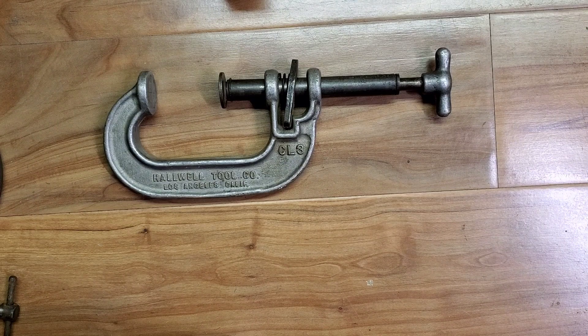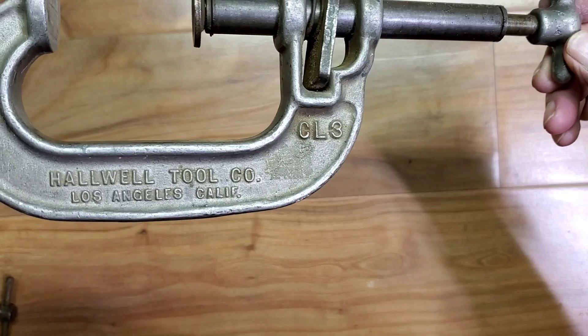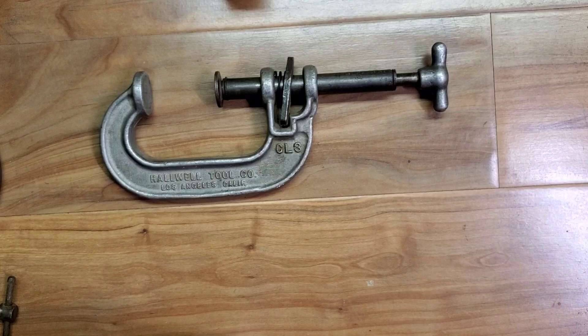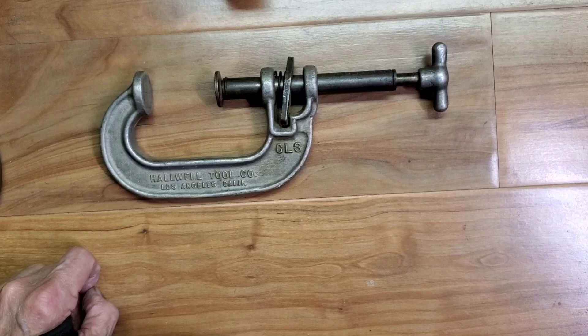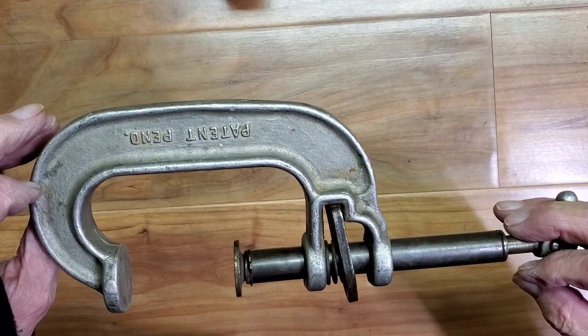Here's a very interesting clamp I found — Hallwell Tool Company, Los Angeles, California. Before I bought this, I did a lot of research. It really caught my eye, but I'd never seen one before. I could not find any information on the company Hallwell, or even the clamp, at least on the internet. Everywhere I looked, all types of records, patents — couldn't find anything about it, even though it says patent pending.